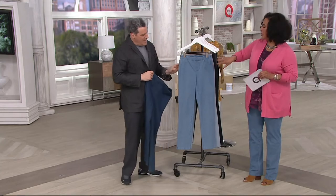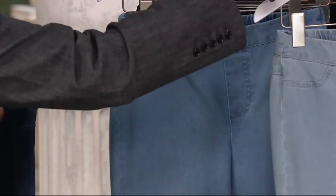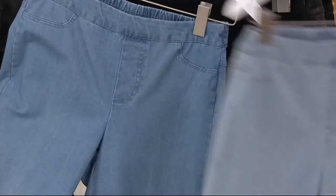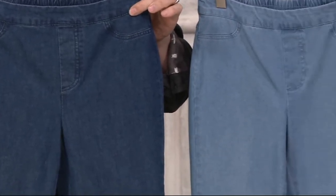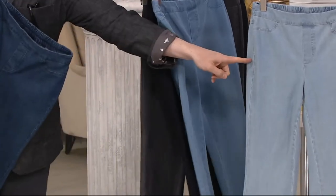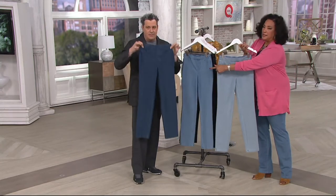First up is the bleached, which is the lightest. This is called light — light is what I've been wearing. This is medium. So you see those three — those are the real denim colors. Bleached, light, and medium.